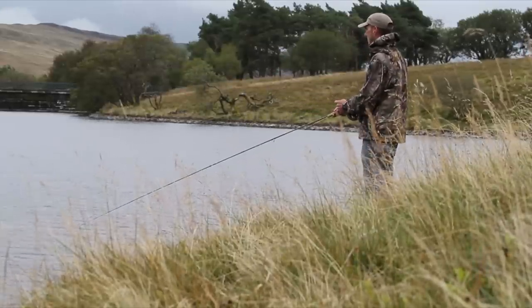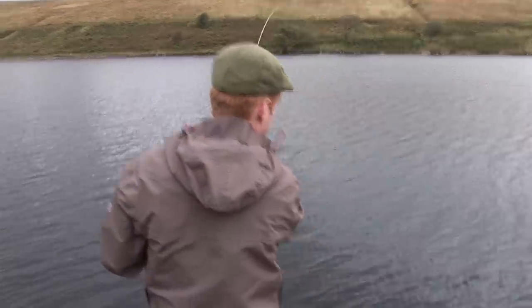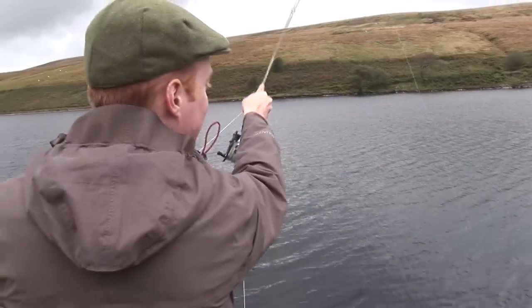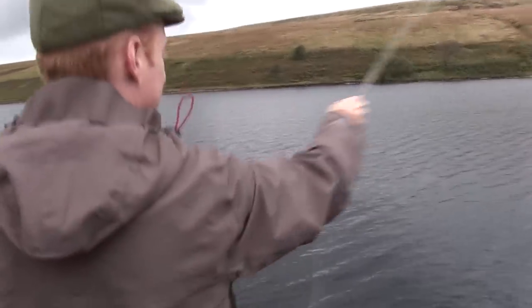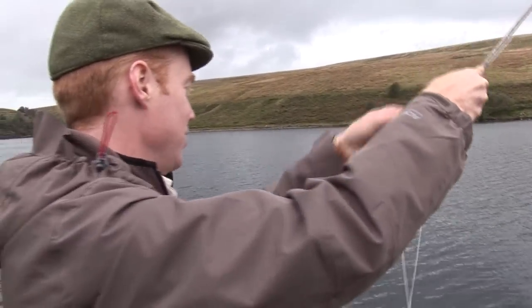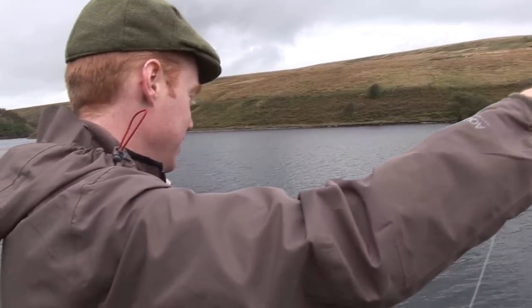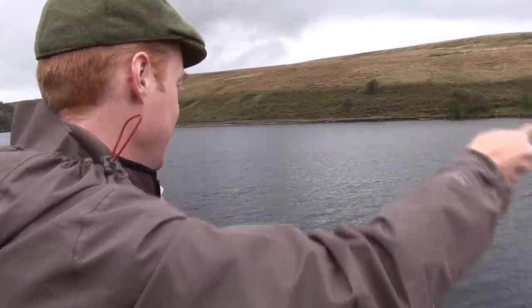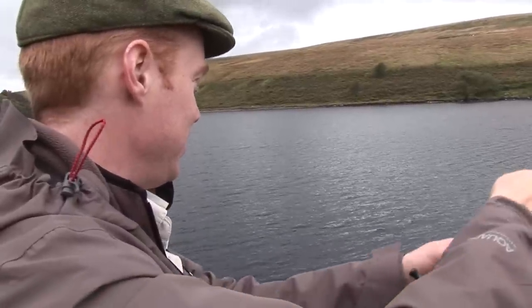It's not long before Ed hooks into his first Black Mountain brown trout and it's a stonker. It's quite deep. I was just about to lift off from the cast so it was really close in — close to the edge. He doesn't want to come up. He's only just come up to the surface once.